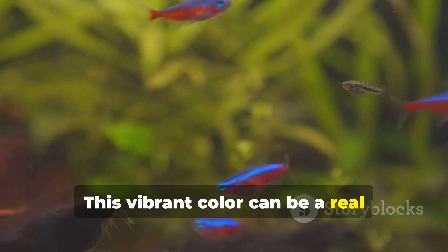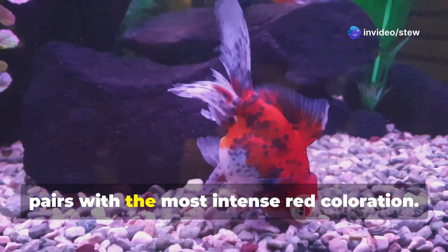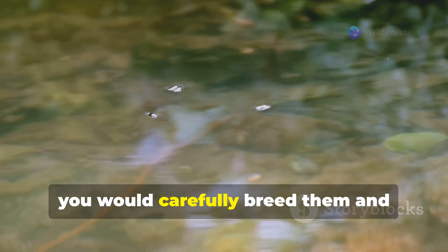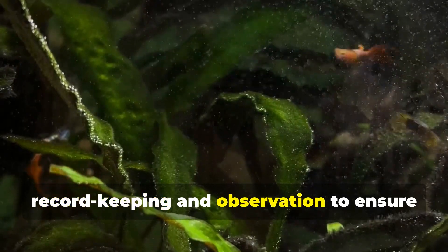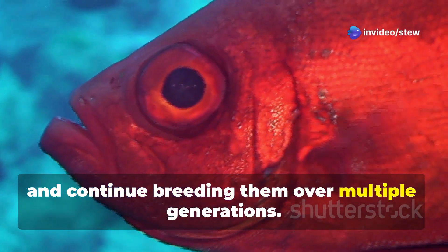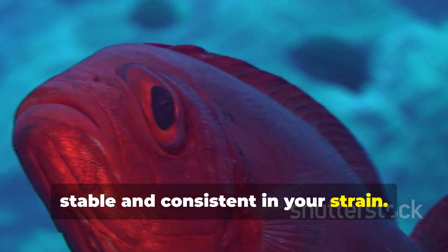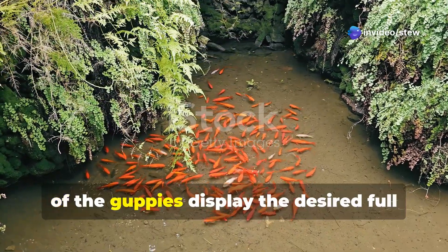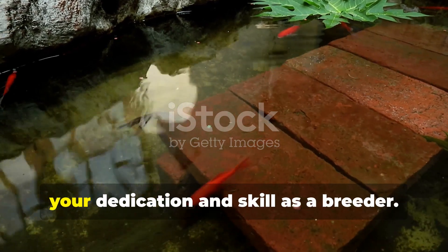Let's say you want to create a stunning full red guppy strain. You would start by selecting breeding pairs with the most intense red coloration, as these initial selections set the foundation for your future strain. Then you would carefully breed them and observe the offspring — each generation brings you closer to your goal but requires meticulous record keeping and observation. Select the fry with the deepest red color and continue breeding them over multiple generations. This process is repeated until the desired trait becomes stable and consistent, eventually leading to a strain where most, if not all, guppies display the desired full red coloration.